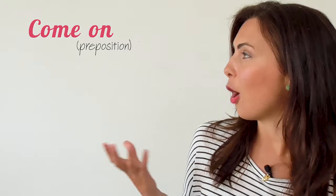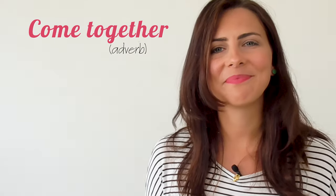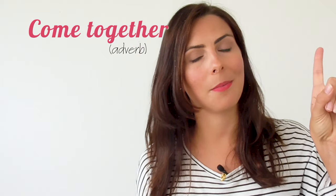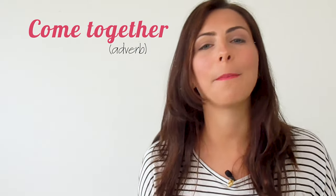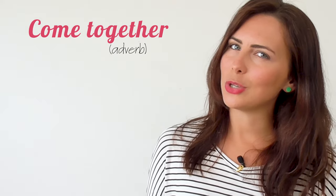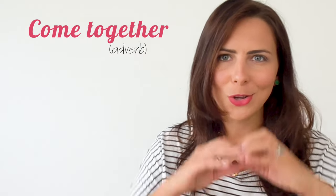Phrasal verbs are groups of words in English made up of a verb and either one or two particles. A particle can either be a preposition like 'on' or an adverb like 'together'. To learn more about phrasal verbs, make sure you watch this video here because I share my top tips for learning phrasal verbs, and I'll also link to it at the end of this lesson so you can keep watching.